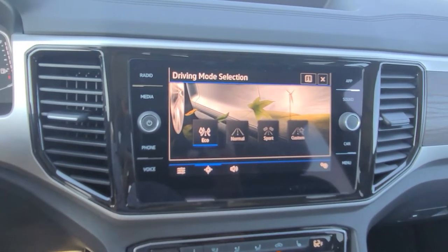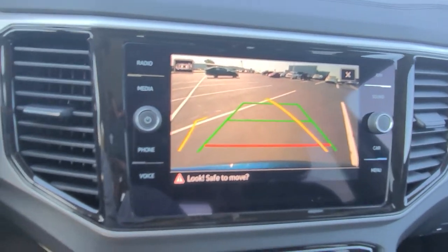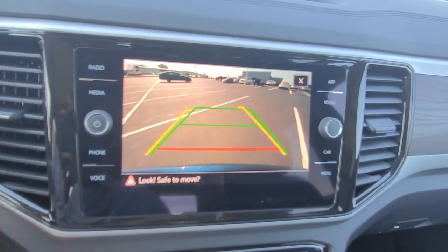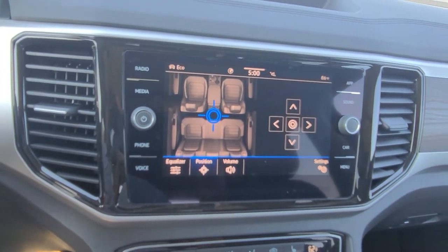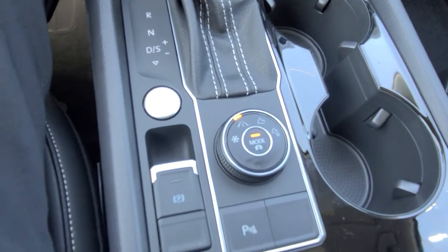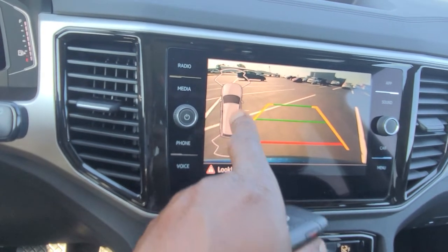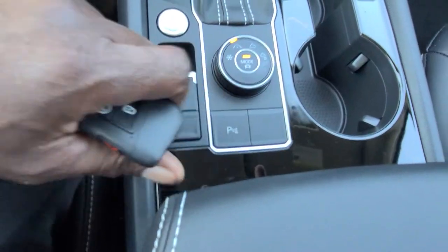The backup camera — if I put it in reverse, there's a full HD camera. If I turn the wheel left or right I have trajectory steering. The yellow line shows where I'm going with the steering wheel, the green line signifies straight back, and the red line shows where my bumper is. Pressing the park distance control button brings up the backup camera and a sensor map that shows when you're getting close to an object. Push the button again to turn it off.